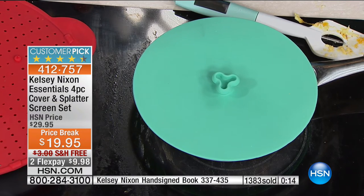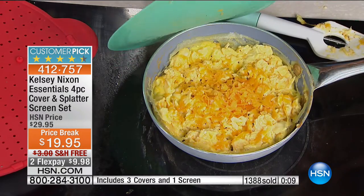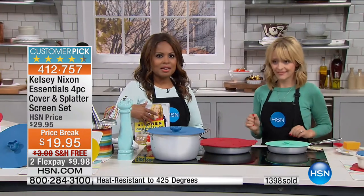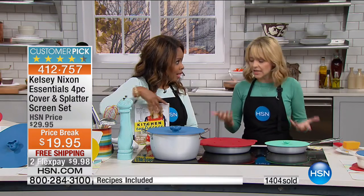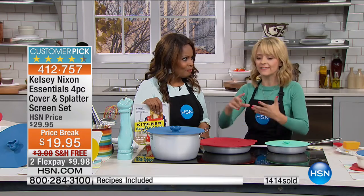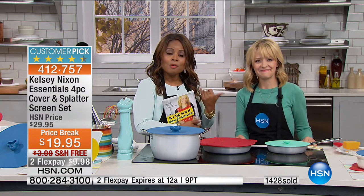With the cover and screen set, reminding everybody — $10 off for the visit plus another $3 because we're covering the shipping and handling. Something that we need. We've got to cover our foods and not have a lot to clean up. Eliminating plastic wrap in your life — being more earth-friendly. These really are so fantastic. For more of Kelsey's products, you can go to our website and search Kelsey Nixon.